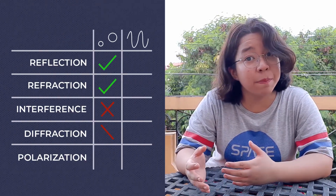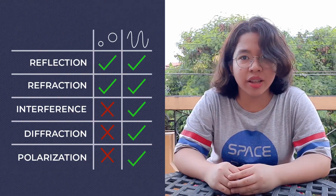This led scientists to rethink their assumptions about light. In the following decades, experiments showed that the wave model of light could explain a lot of phenomena that the particle model couldn't. So light has to be a wave, right? Well, there's one thing we haven't talked about yet: the photoelectric effect.